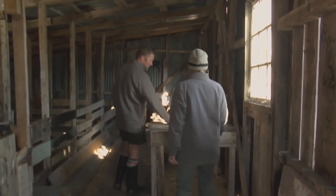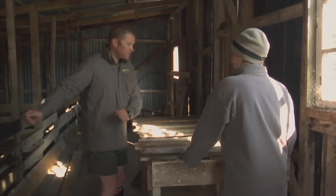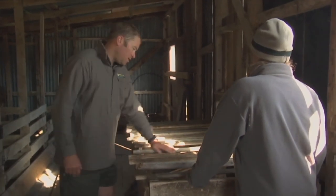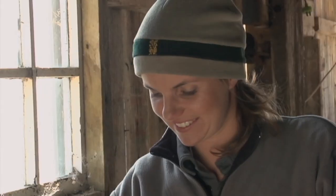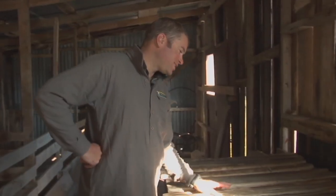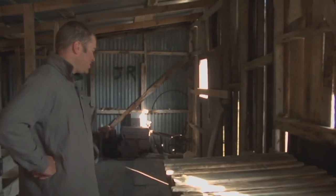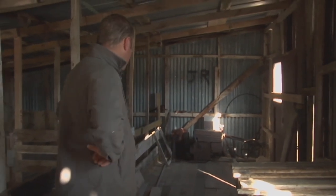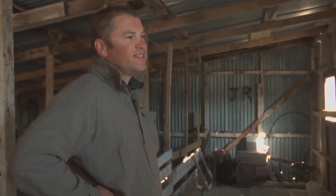This is the rack — not a torture device. This is where you'd put your fleece. And some of these ones, if you rub your hands over them, you can still smell the lanolin. I love this place because it's got history — it's a living museum.